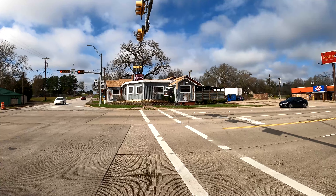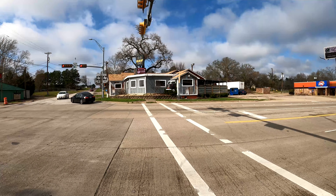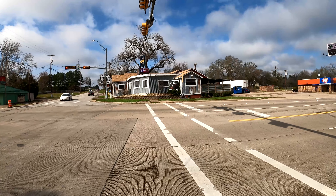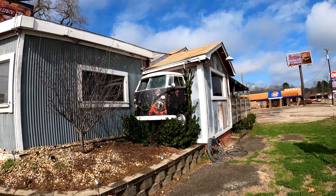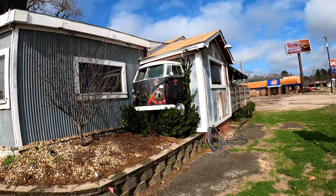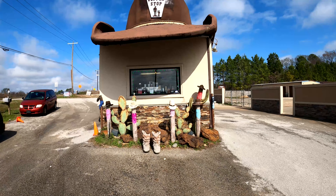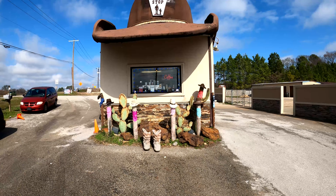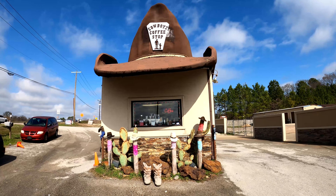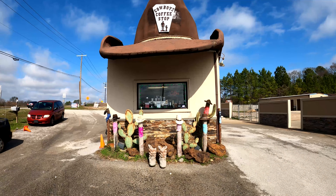This is the old Jacksonville Highway between Tyler, Texas and Flint, Texas. And this is the Speakeasy Cowboys Coffee Stop — a coffee shop with a cowboy hat. Amazing roadside attractions of Texas.